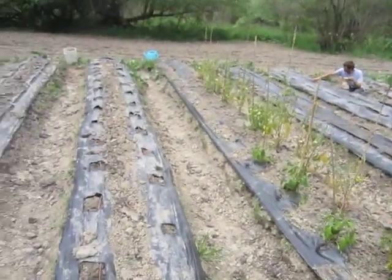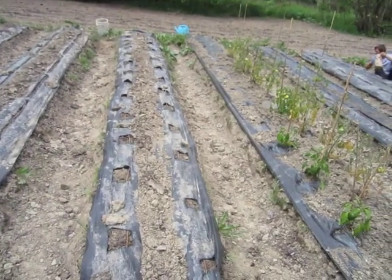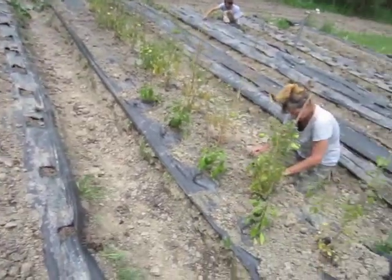Oh my god, we've got almost a full bed of ambrosia muskmelon cantaloupes, and some yellow crookneck squash.